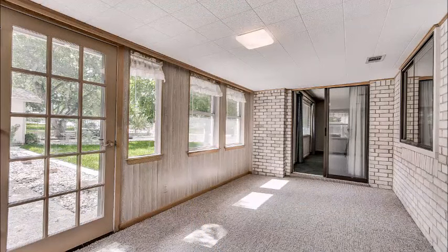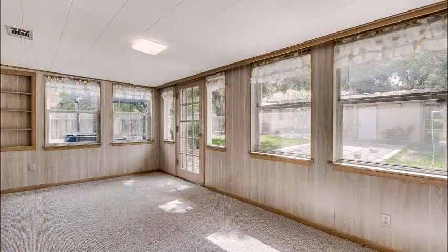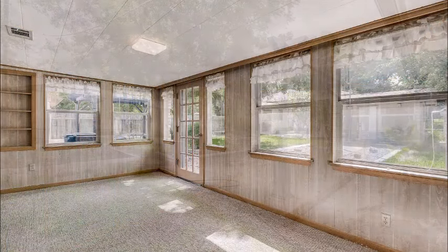This bonus room is great — look at the windows. It's vented for heating and cooling, and it would make a great office, playroom, or extra family room.